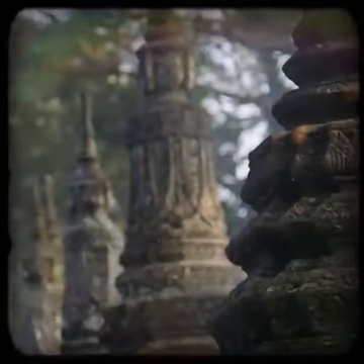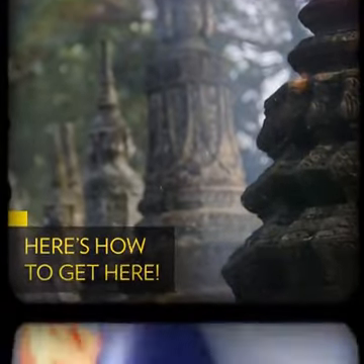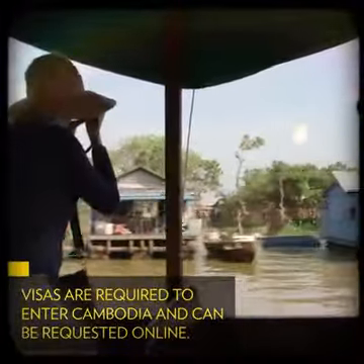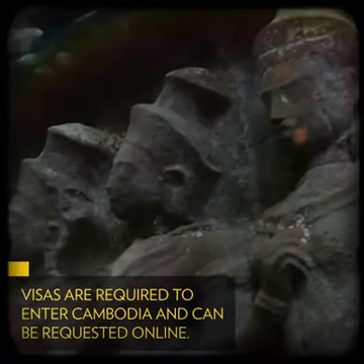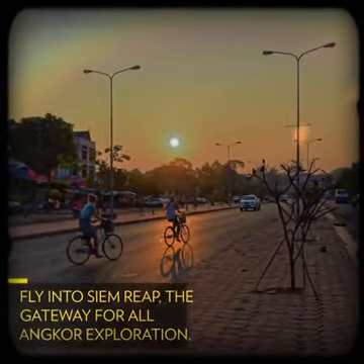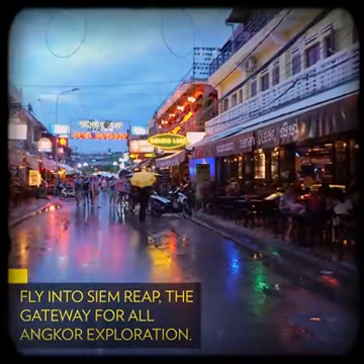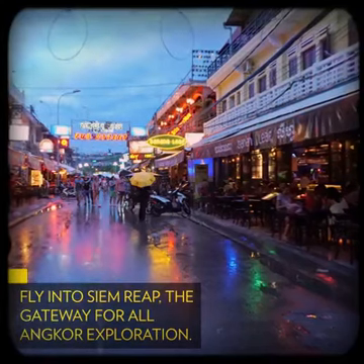Getting here is easier now than ever, but there are a few key things you need to know. In order to travel to Cambodia, you'll need to get a tourist visa either online in advance or at the airport in Phnom Penh, Siem Reap, or at any major border crossing. The visa costs US$37 and is valid for a stay up to 30 days. Fly into Siem Reap, the gateway city for all Angkor exploration. It's located just four miles south of the site and is a destination in itself with plenty of quality dining, cultural, and accommodation options.